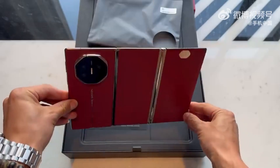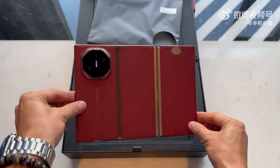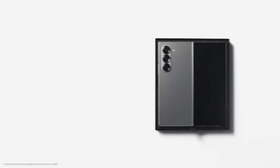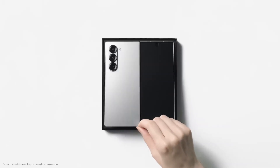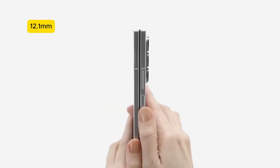Let's get into the specifics. The overall weight of the Mate XT is 298 grams, and when folded, the entire chunk of three displays layered on each other is 12.8 millimeters thick. Just for comparison's sake, the dual inward-folding Galaxy Z Fold 6 weighs 239 grams, and when folded, it becomes 12.1 millimeters thick.